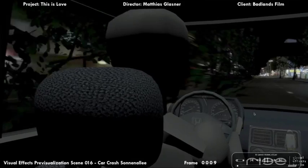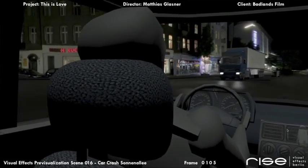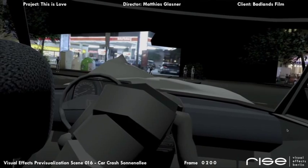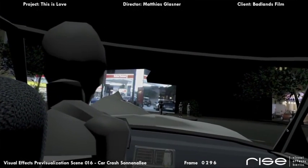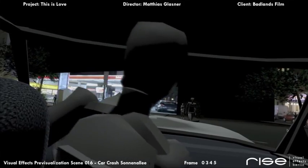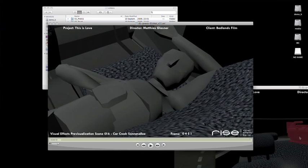So the first thing we did was create a pre-visualization of the car crash for the director. This is the version of the pre-viz that he approved — exactly what he wanted to see. He wanted to stop with the car looking directly at a gas station, with an extra coming in, and then we look right into the face of our main character in the movie.